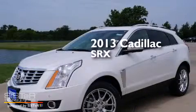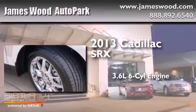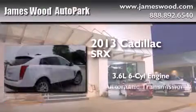This is a brand new 2013 Cadillac SRX. It features a 3.6-liter, six-cylinder engine and an automatic transmission.